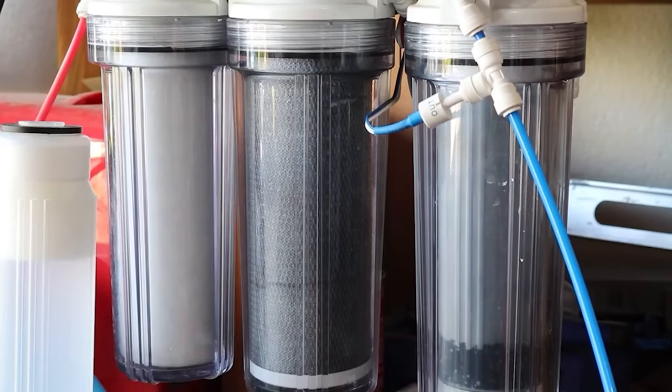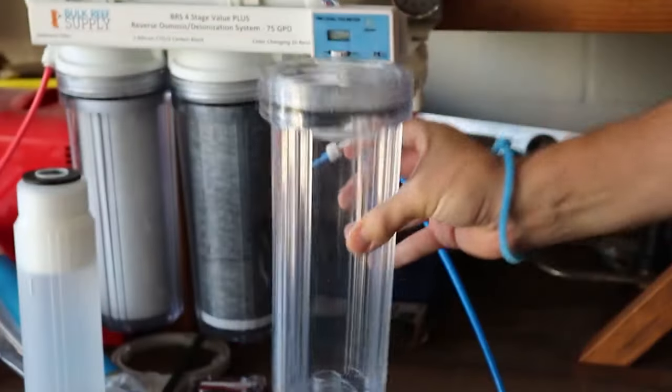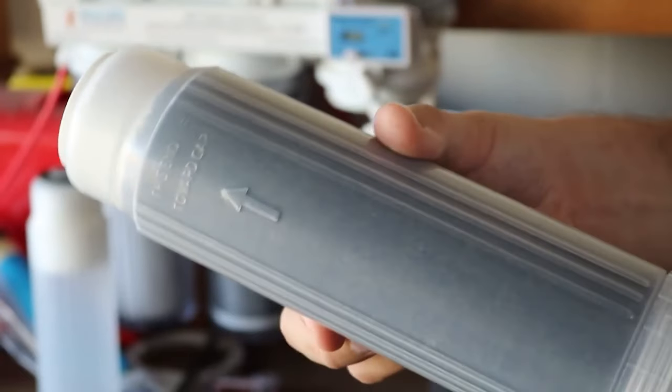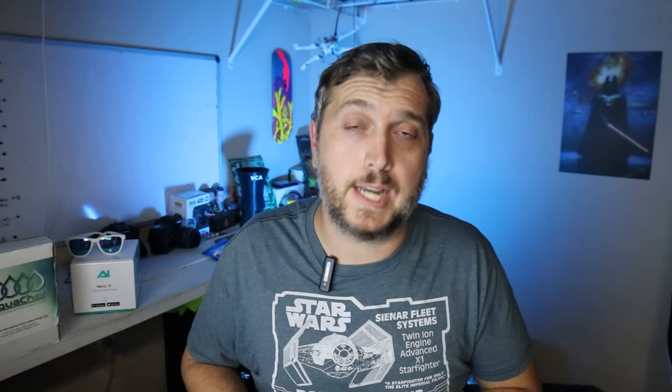Coming in at number four is a product I try to pick up every year around the holiday season — different filters and DI resins for my RODI unit. If you have a RODI unit where you make your own reverse osmosis water for your reef aquarium, you know you have to change out those filters. I like to change out my carbon block and sediment filters every six months and the membranes every year. DI resin gets replaced more often, and today on Black Friday Aquatic Life USA is running a deal on their DI resin kit.